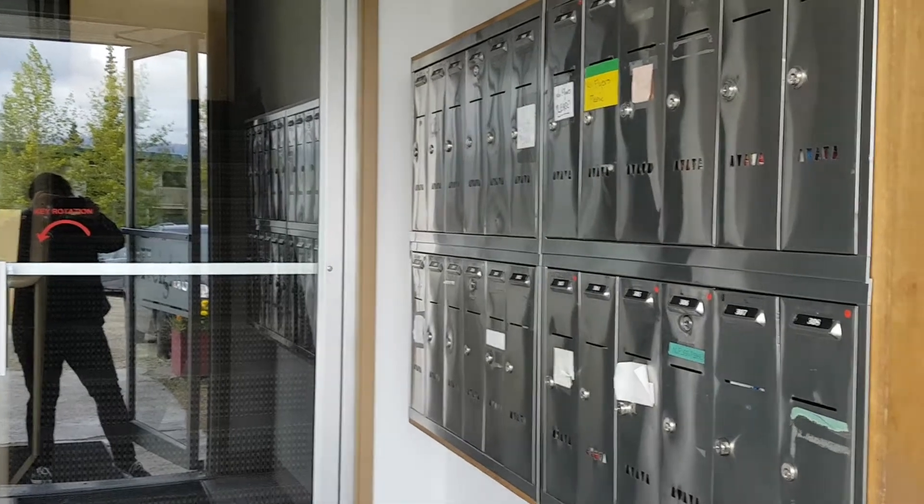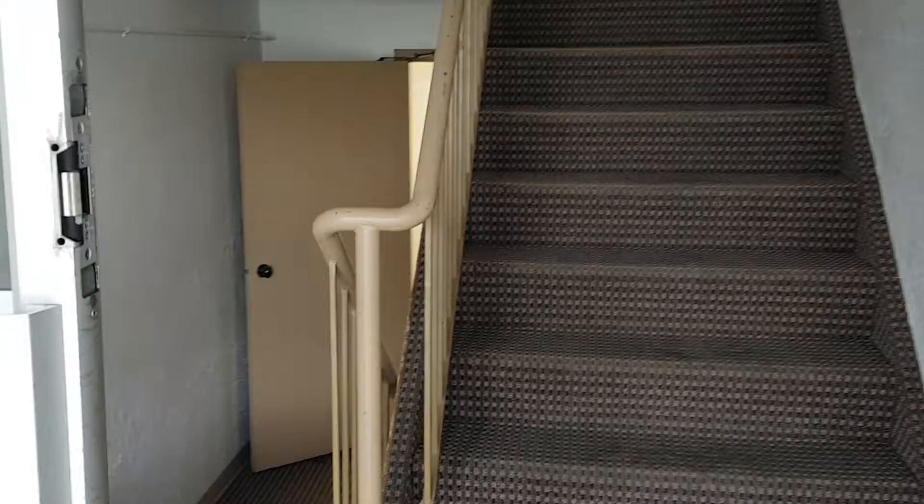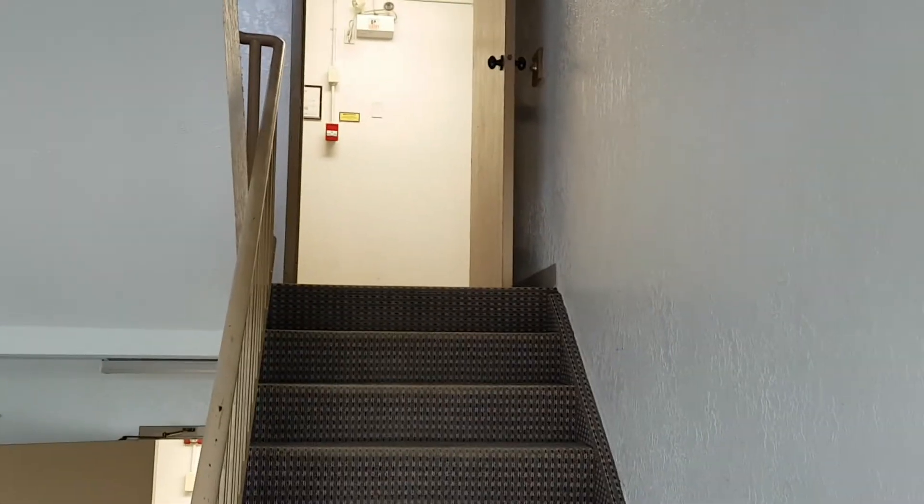We're going into the main entrance here and you have your own personalized mailboxes. As you walk in, you've got the lower level and we're right up these stairs to the right, very close to the parking lot.